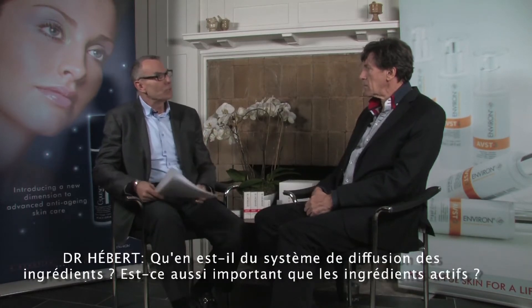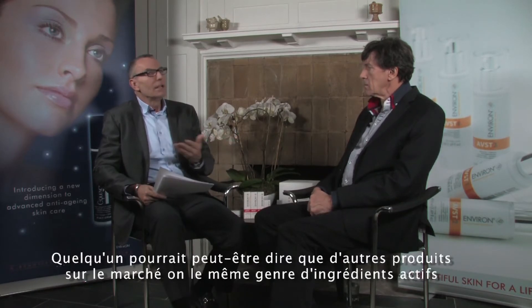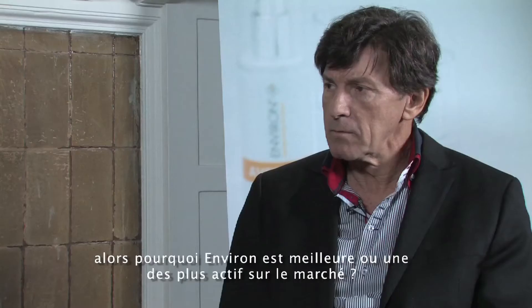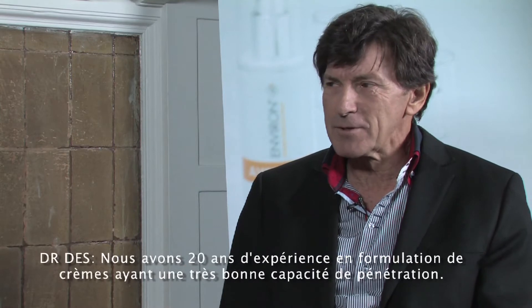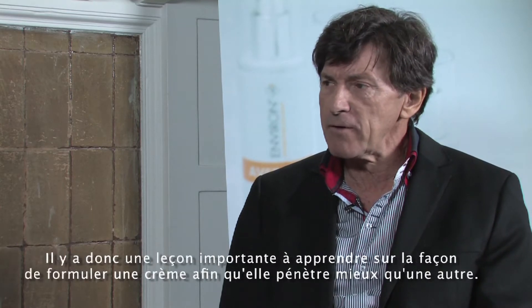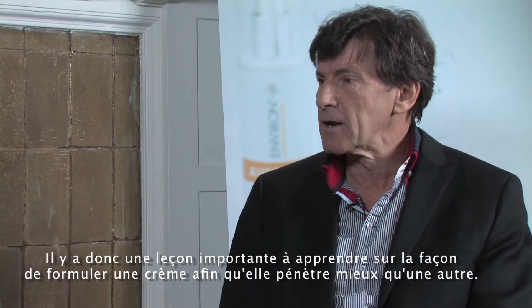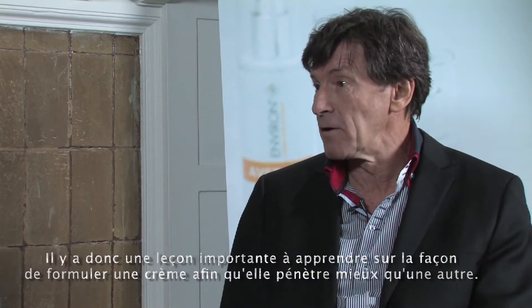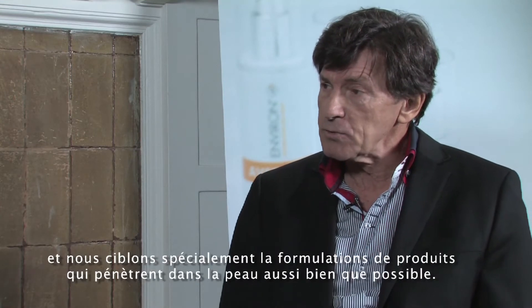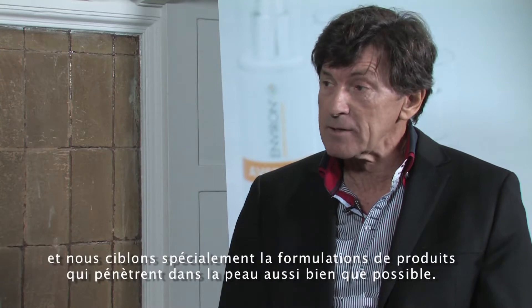What about the delivery system? Is it as important as the active ingredients? Someone could argue that maybe other lines of products have the same kind of active ingredients — why is Environ better or one of the most active in the market? Well, we've got 20 years of experience trying to make creams penetrate very well. There's a very important lesson to be learned about how to formulate a cream so that it penetrates better than another. We know that research shows if you use certain bases for your creams, you don't get as good penetration as with another base. We've specifically targeted making products that penetrate into the skin as well as possible.